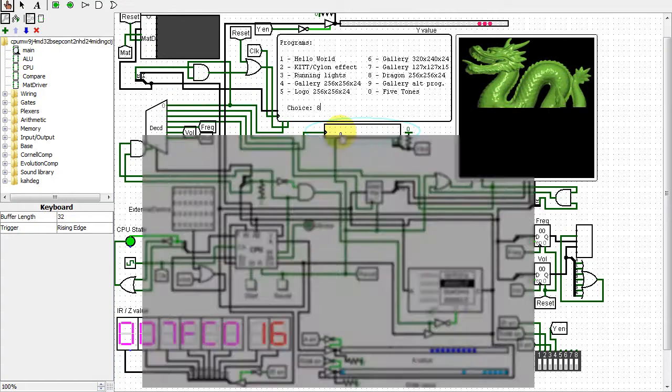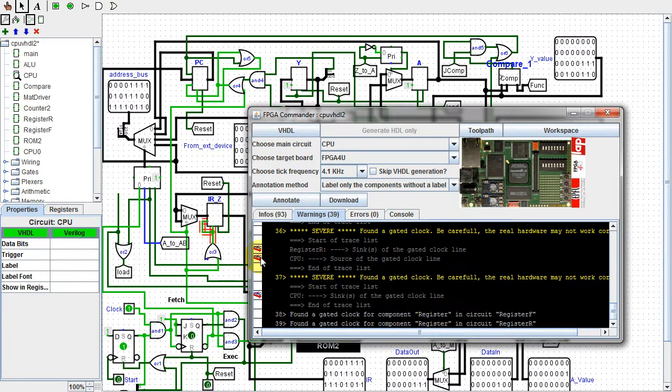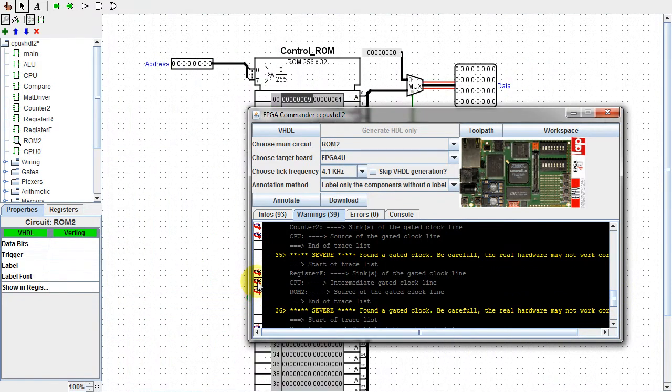If you've seen either my VHDL or Verilog video, you'll know that Logisim Evolution warned me about having gated clocks in my CPU design. It said there is a possibility the design won't work right in an FPGA due to the gated clocks. So in this video, I'll remove the gated clocks, and you'll see that there is an unexpected benefit of doing this.